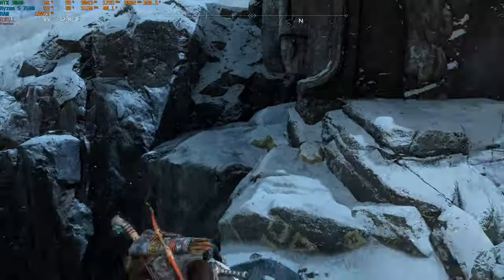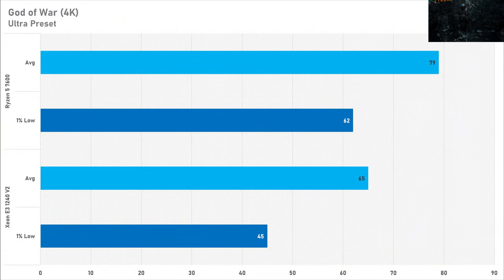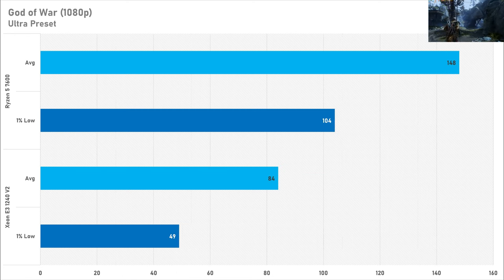God of War is up last today, and even at 4K the Xeon is holding back the RTX 3080, though it is still playable at 65 fps — but the 1% low is starting to suffer. At 1440p the Ryzen 5 has a 32% performance uplift, which is pretty substantial — like a next tier of GPU — though it's not as bad as the other games we've seen today. At 1080p we see basically the same frame rates as 1440p on the Xeon, a trend seen in basically every game tested today.